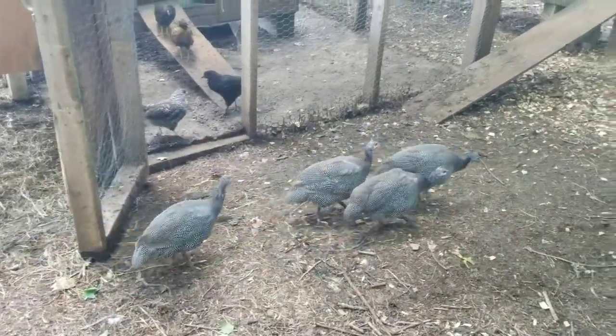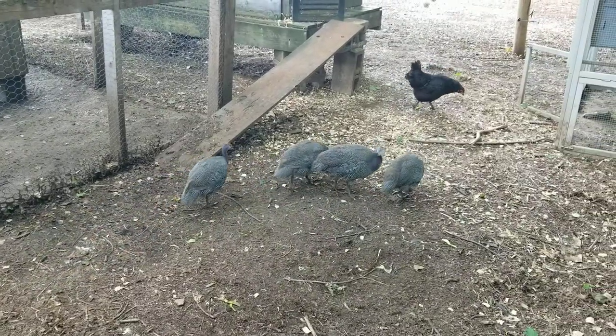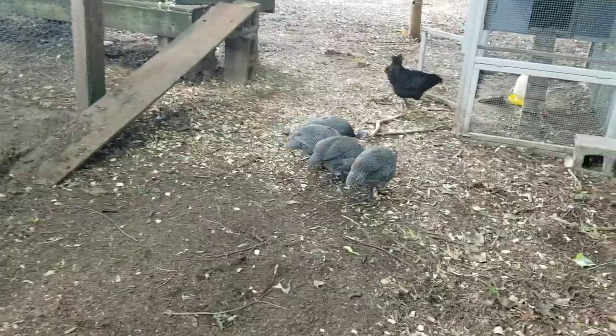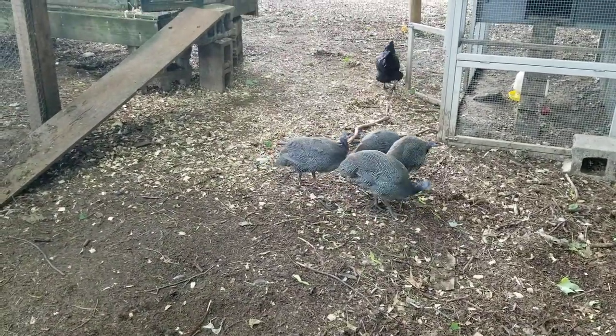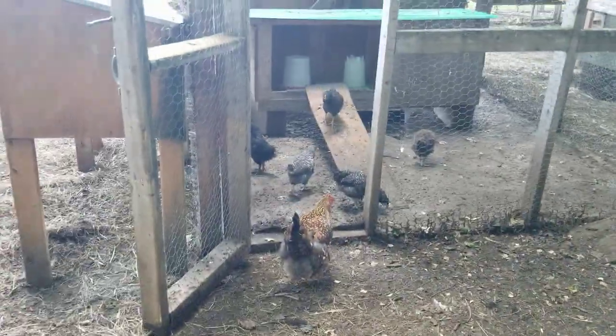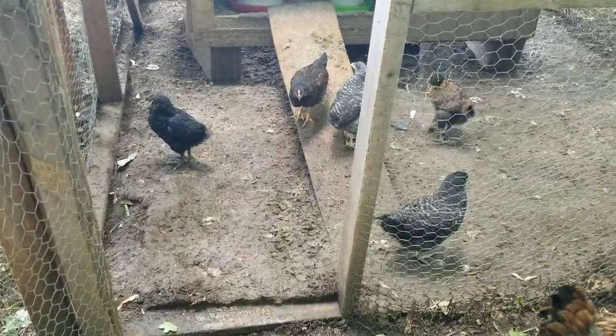It is Sunday, July 14th. These are my keats, my guinea hens. Actually, I don't know if they're hens or whatever you call a boy, because they all look exactly the same to me. I just released them, just opened up the gate. Pretty yucky in there.